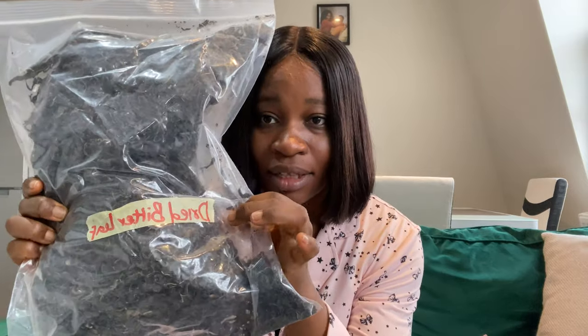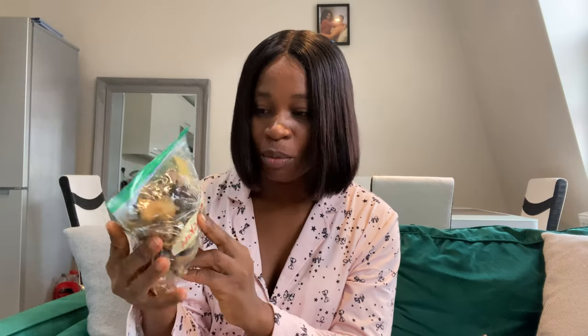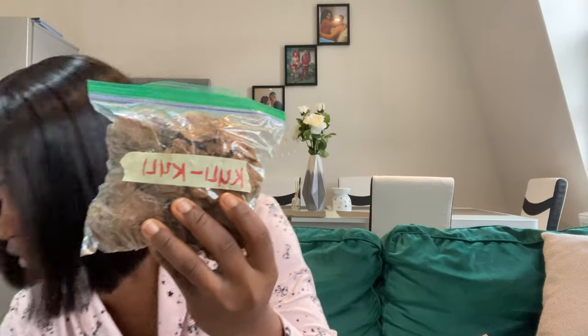This is onubu — dried bitter leaf. You can see I clearly labeled it 'dried bitter leaf.' Then I packed zobo as well. Zobo is called hibiscus — that's what Google told me — so that's why I labeled it 'hibiscus (zobo).' I also packed dried cow skin — homo — and this is quili quili. I tried to browse it and I saw 'groundnut snacks,' but I brought this regardless.